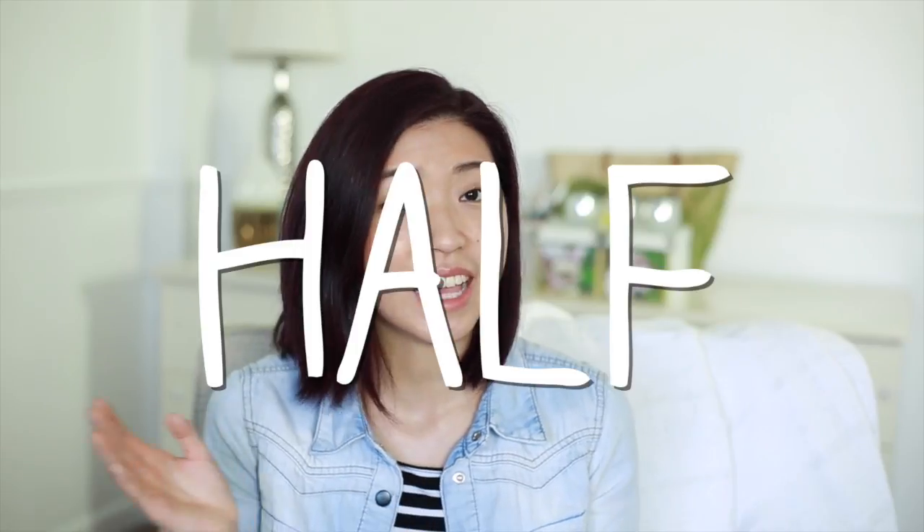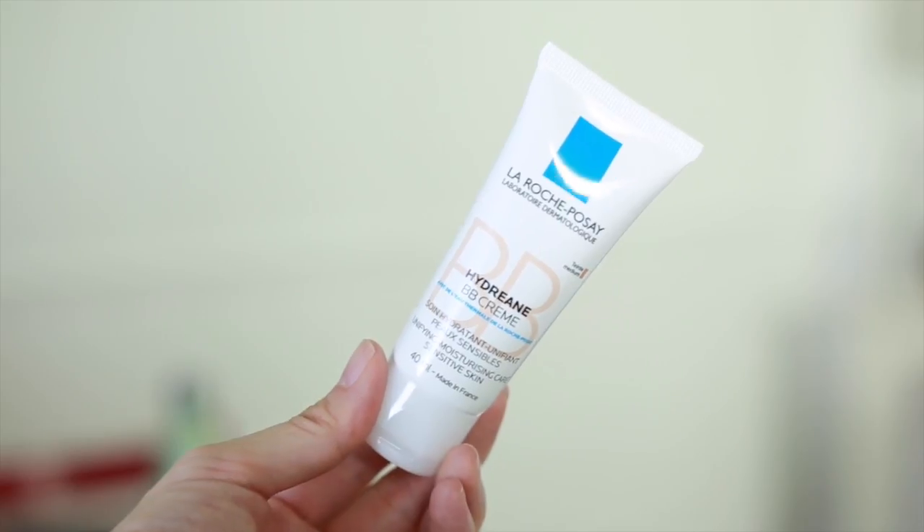These products I would classify as half makeup, half skincare. Starting off with the La Roche-Posay BB Cream in the shade Medium — it seems to be okay on me, I'm actually using it today. It's a unifying, moisturizing skincare with an SPF of 20 or 30. It does a nice job of evening out your skin tone. It's a nice consistency that sinks into your skin — it's not like those BB creams that sit on top so everything you put on top starts to shift.